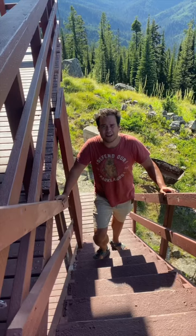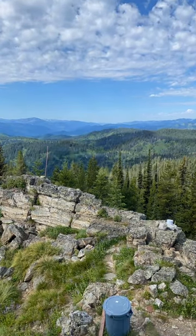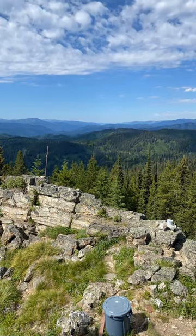What qualifications do you need to be a fire lookout? A background in forestry would definitely help you get the job, but it's not necessary. I just studied engineering. What you really need is to be able to read topo maps and know how to be alone.